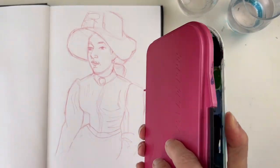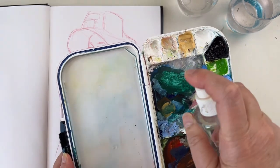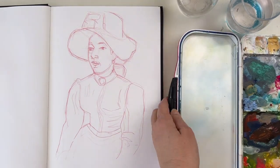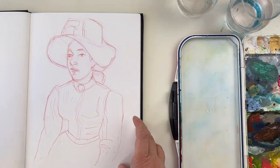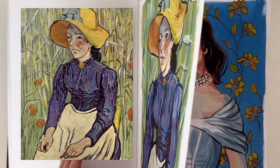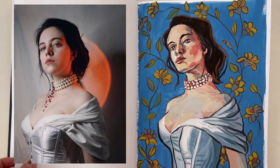Have you ever tried to copy a master? I'm quite sure you did, but what was your intention when you were copying? Was this just to copy it or to learn from it? Today I want to show you how you can copy, learn and make it your own. I will copy this portrait by Van Gogh and then I will make my own in my own style, copying Van Gogh.